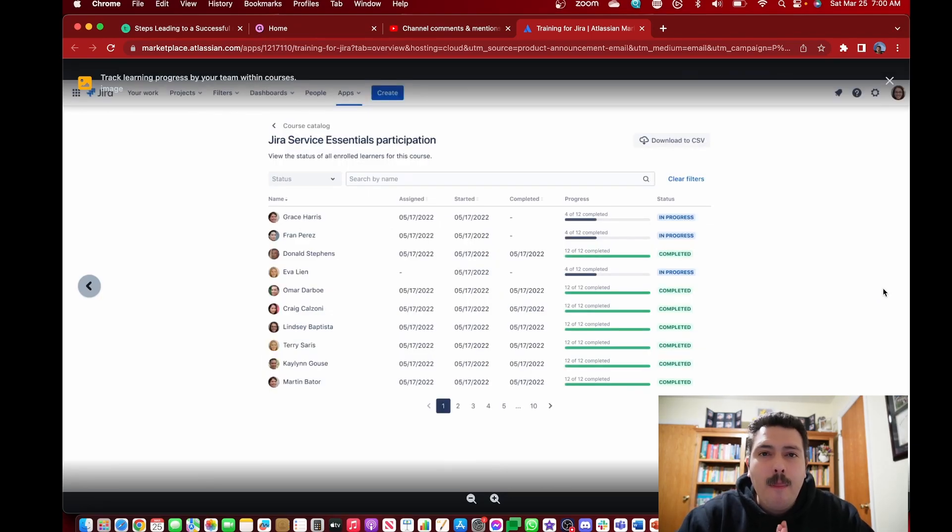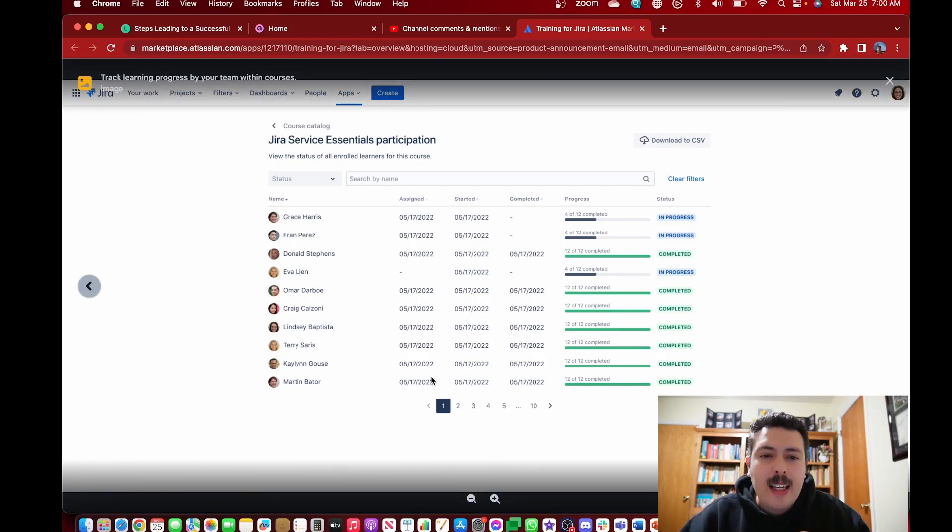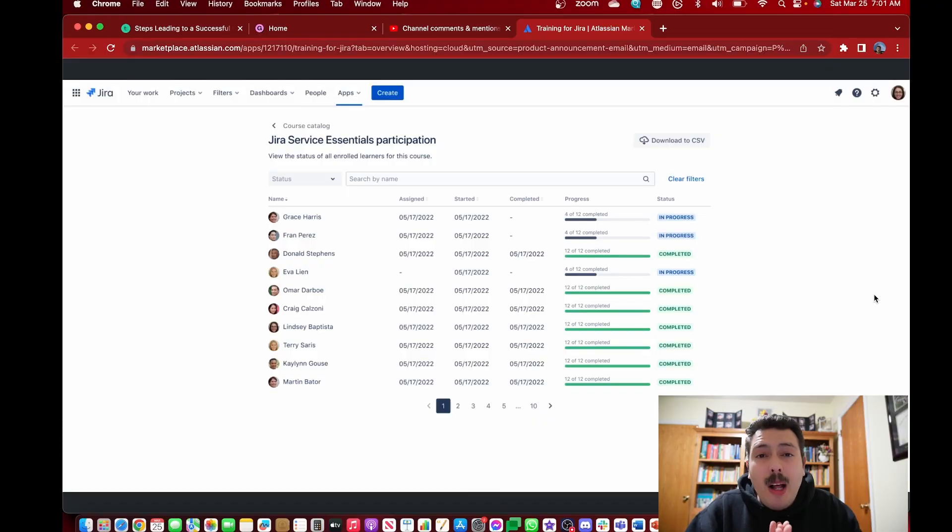The best part about Training for Jira is the progress tracking. You'll be able to see your entire team — what's assigned to them, when they started it, when they completed it, and their overall progress. This gives you a lot of insight into how your team is actually doing with respect to training. This is a really cool visualization and probably my favorite feature. Between adding your own content and seeing the progress, I think this is going to be a game changer.